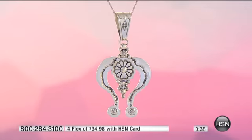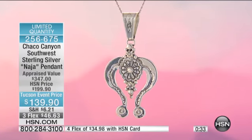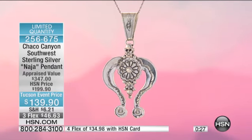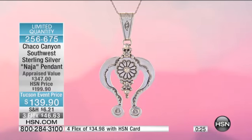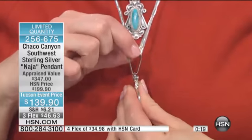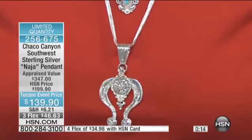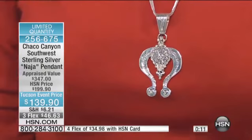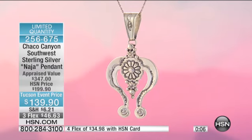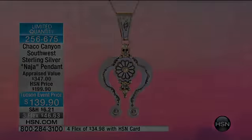It's so pretty — really unique and different. I love that it's got the etched flower in the center, and even the bail has all of that etched work all the way around on both sides. On the back there's also etched carved detail — look at the size of that bail. If you wanted to put this on even your Tahitian pearls, that would look fantastic. We have 40 left — that's it. Three flex payments of $46.63, or a fourth flex if you have the HSN card. It's going to sell out very quickly.